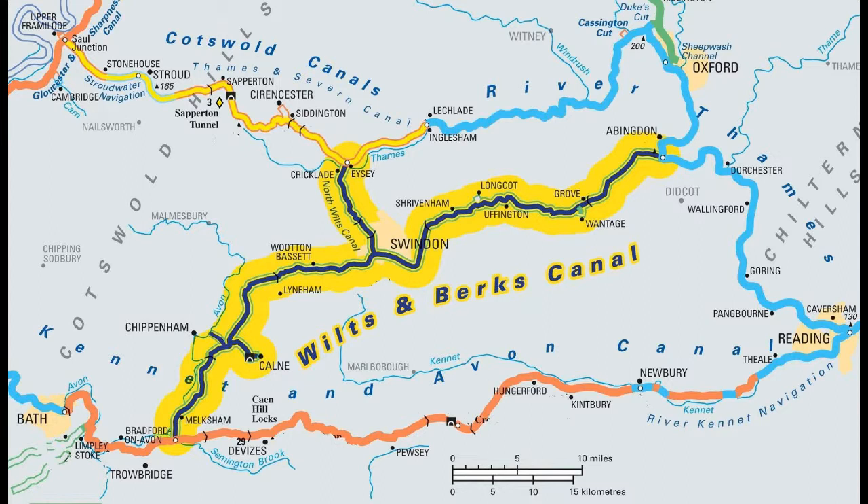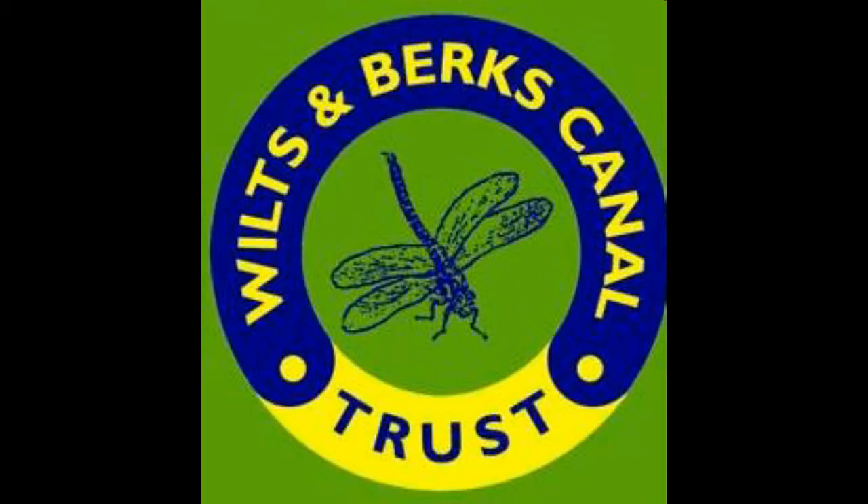Restoration, or more correctly construction of a new route to Melksham, is the top priority for the partnership, and when planning consent has been obtained, construction of the Melksham Link will begin. The start of this new route for the Wilts and Berks is on the western side of Semington Road, and if you walk along the towpath for about 50 metres, you will see further information about the Melksham Link project and the location of the new junction.